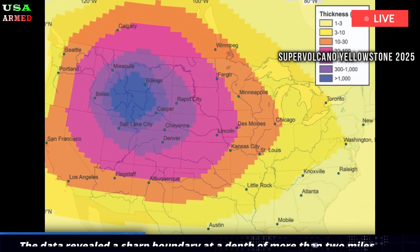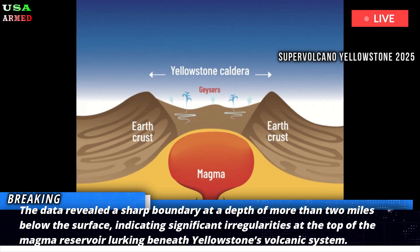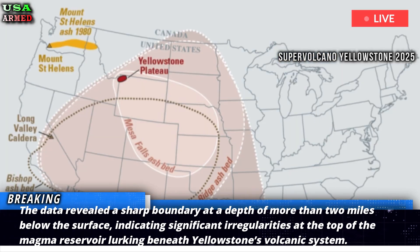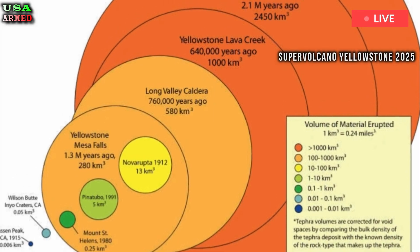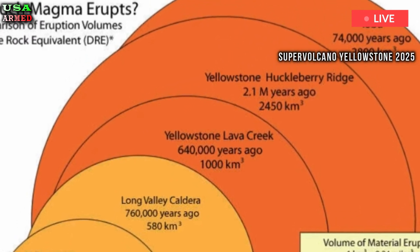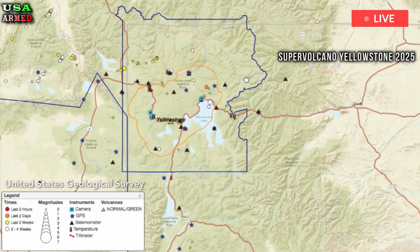The data revealed a sharp boundary at a depth of more than two miles below the surface, indicating significant irregularities at the top of the magma reservoir lurking beneath Yellowstone's volcanic system. To see such a strong reflector at that depth was really surprising, Schmant said. That tells us that something physically different is going on there, possibly a buildup of partially melted rock interspersed with gas bubbles.